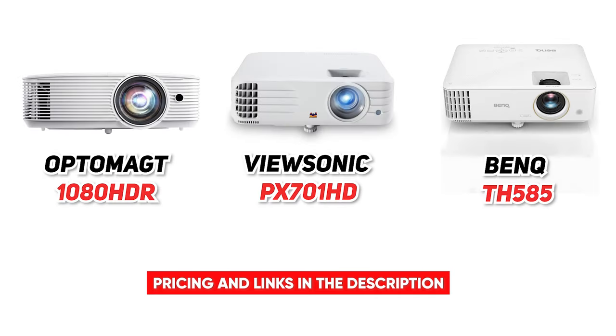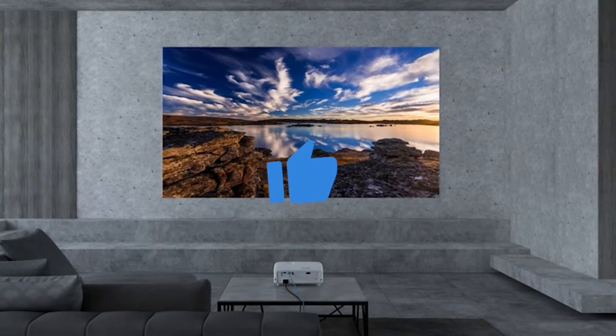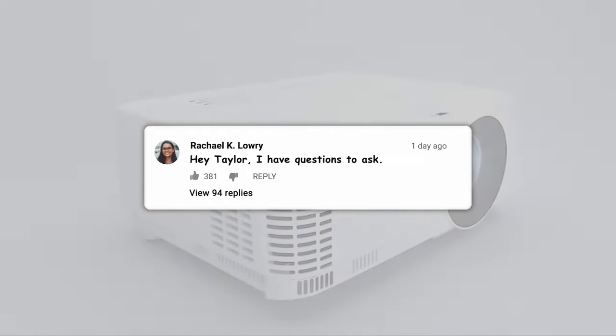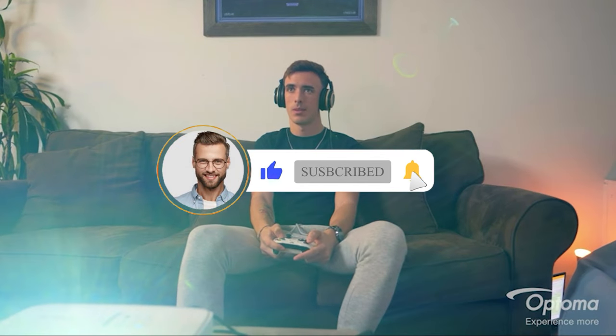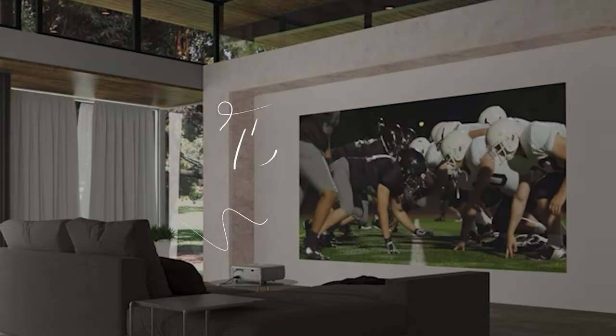So that wraps up our list of the best outdoor movie projectors to buy. I hope you found this video helpful, and if so, please feel free to leave a thumbs up, as I always appreciate that. Also, feel free to leave a comment, suggestion for future videos, or questions you have, as we love getting to respond to as many of those as we can. And if you subscribe to the channel, welcome to our Consumer Buddy family. We've got lots more videos coming your way. So until then, stay safe, stay awesome, and I'll see you in the next video.